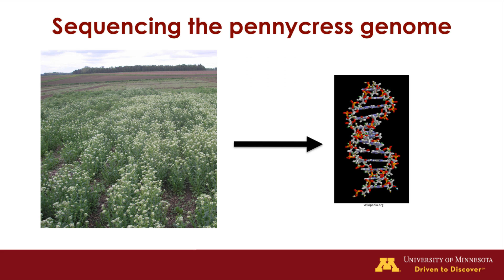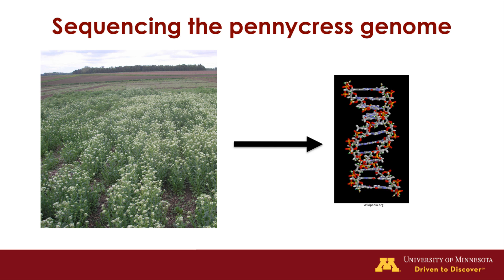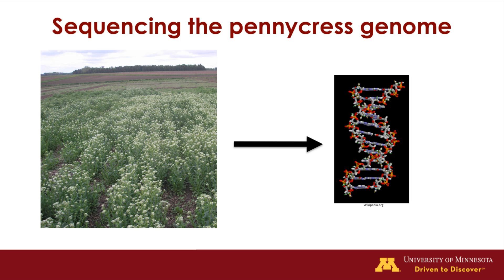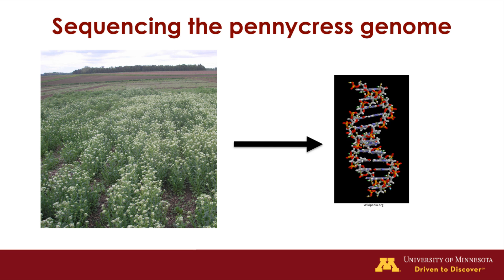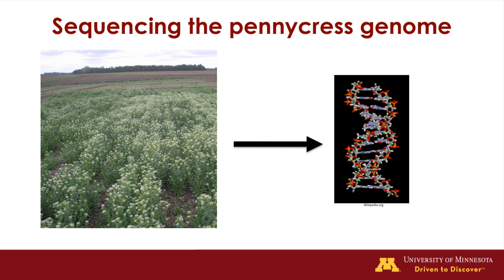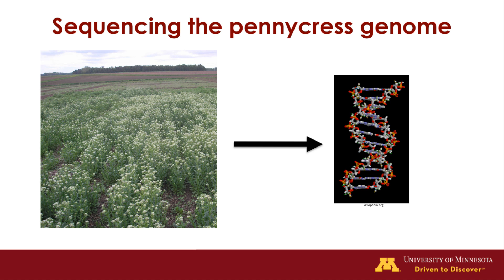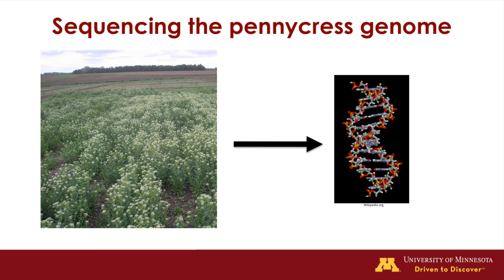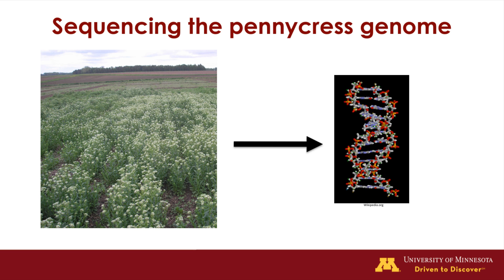To work towards developing lines of pennycress with these beneficial traits, our research group has begun sequencing the genome of pennycress. In the past 10 years, there has been a 100,000-fold decrease in the cost of DNA sequencing, making it realistic for research scientists to sequence the genomes of many different plant species. By sequencing the genome of pennycress, we will provide valuable resources for genomic-assisted breeding efforts starting here at the University of Minnesota, which will develop lines of pennycress with all of these beneficial traits.